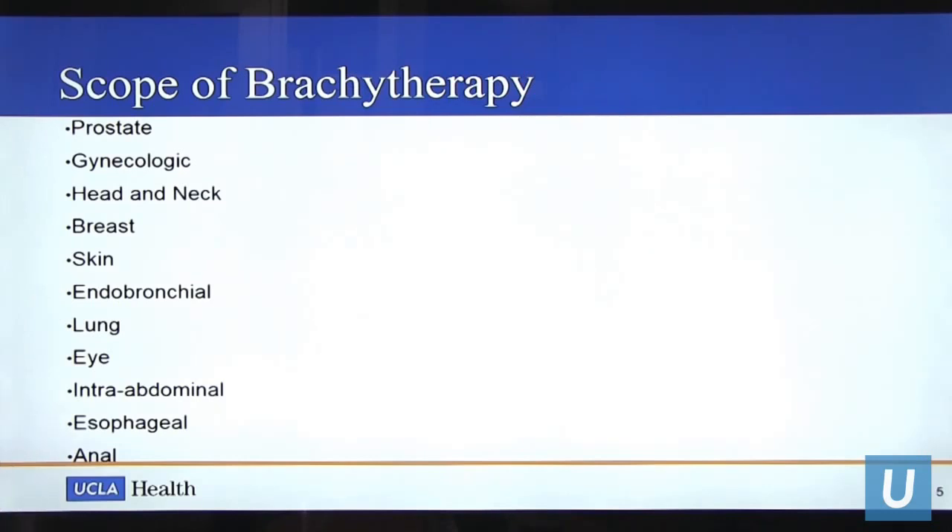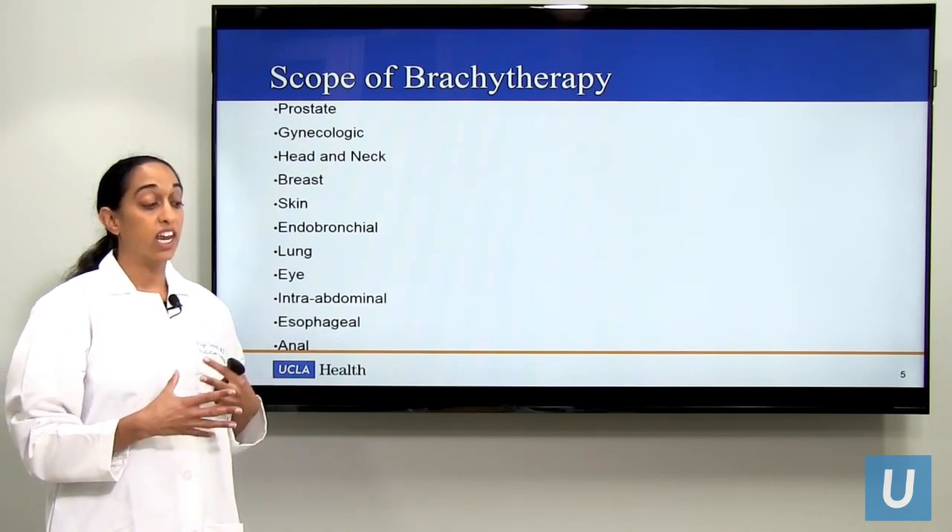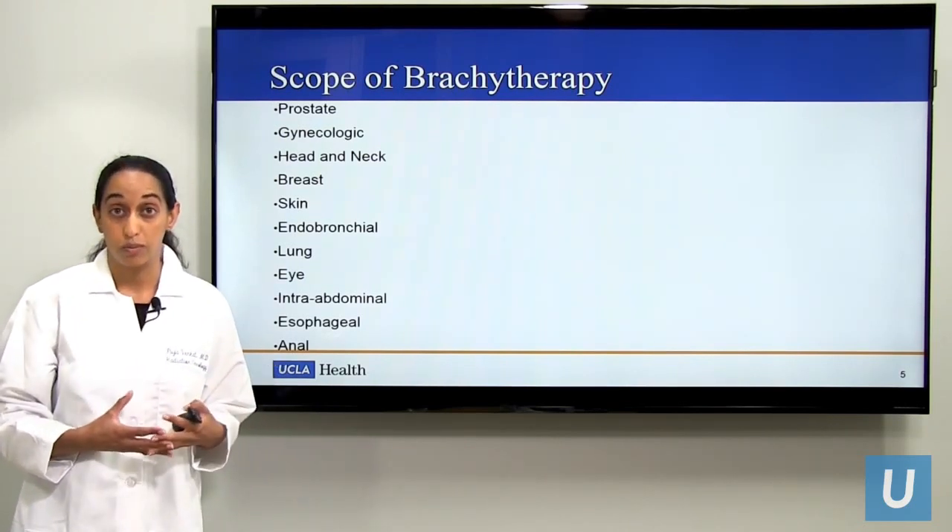This slide demonstrates that we treat a large scope of cancers with this type of treatment. We can treat prostate cancers, gynecologic cancers, head and neck, breast, skin, endobronchial, lung cancers, even intraocular cancers, intra-abdominal, esophageal, and anal cancers as well. In reality, we feel that any type of tumor can be treated with brachytherapy.